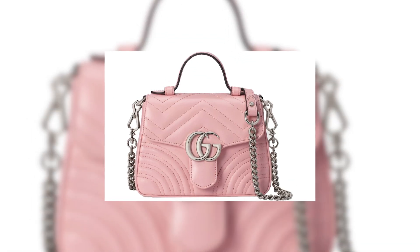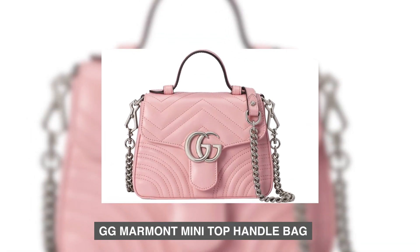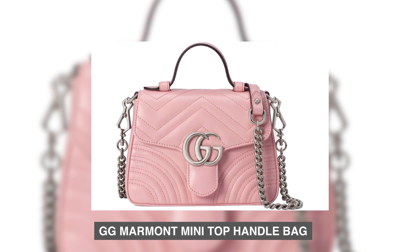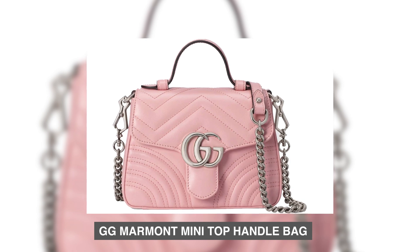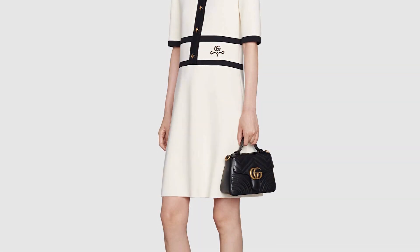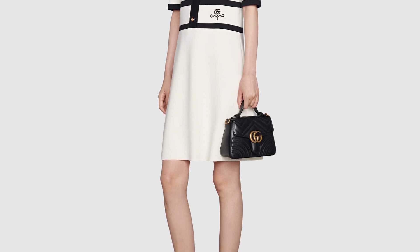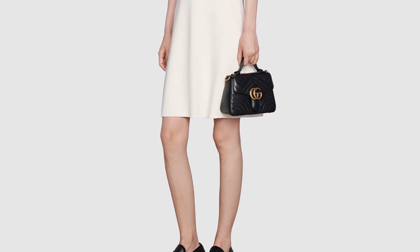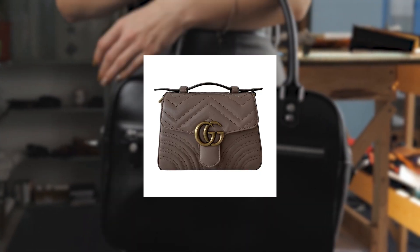Number 7: Gigi Marmon Mini Top Handle Bag. The Gigi Marmon Mini Top Handle Bag is an exceptional investment priced at $1,200. This bag seamlessly merges timeless elegance with contemporary style, making it a must-have accessory for fashion enthusiasts.